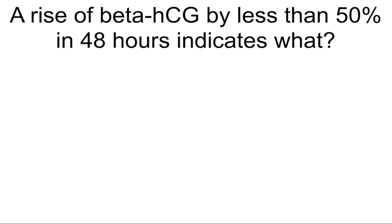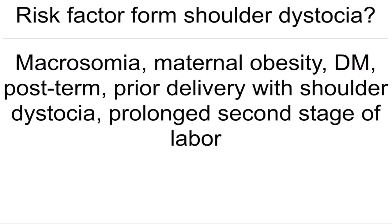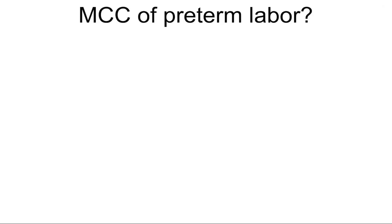A rise of beta-HCG by less than 50% in 48 hours indicates what? Ectopic pregnancy. Risk factors for shoulder dystocia: macrosomia, maternal obesity, diabetes mellitus, post-term, prior delivery with shoulder dystocia, prolonged second stage of labor.